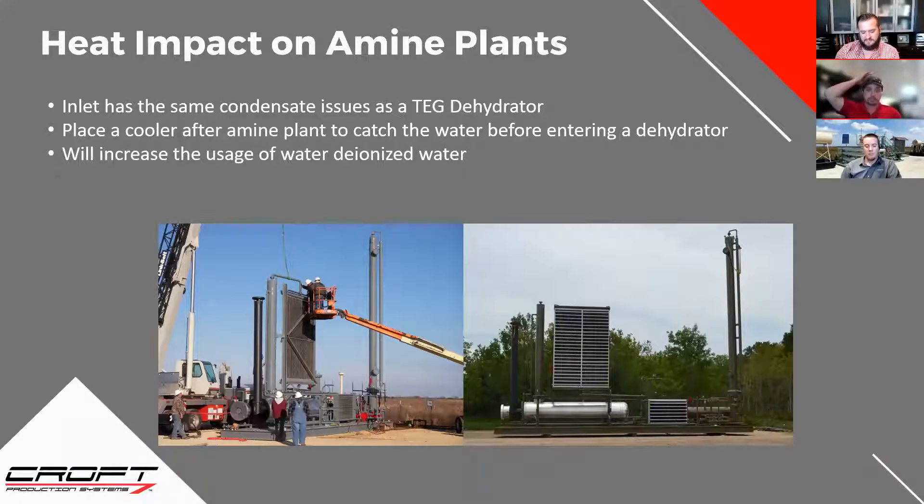With the condenser being hotter outside, it's not condensing the steam from the reboiler back down to water as effectively — so you're losing some water out of your back pressure valve. With the reflux condenser less effective in summer, water losses can accumulate. A rule of thumb for the guys: the fluid going into the contact tower should be 10 degrees hotter than the gas coming in. That helps prevent the cooling effect that causes condensate fallout in the contact tower.